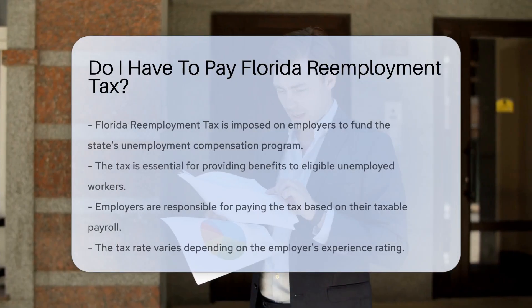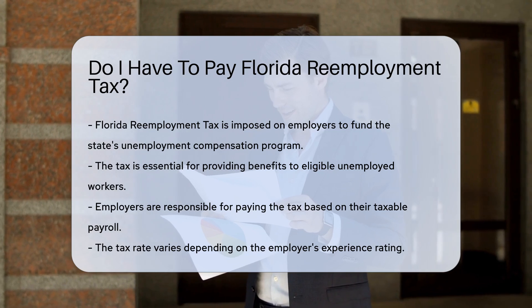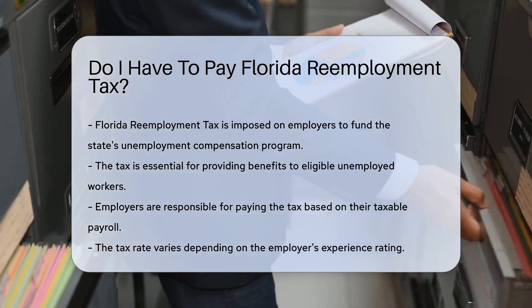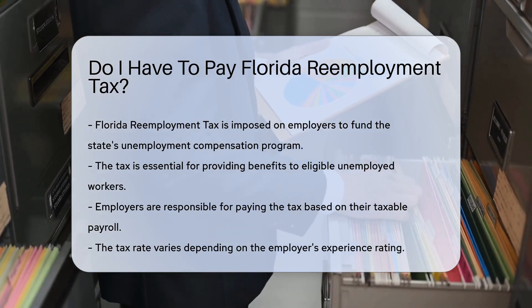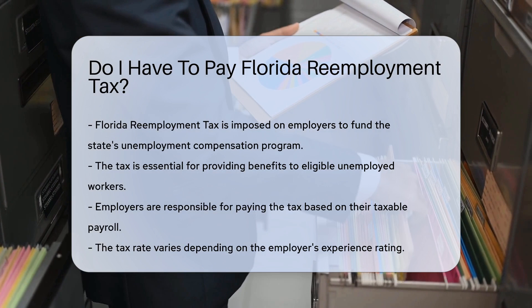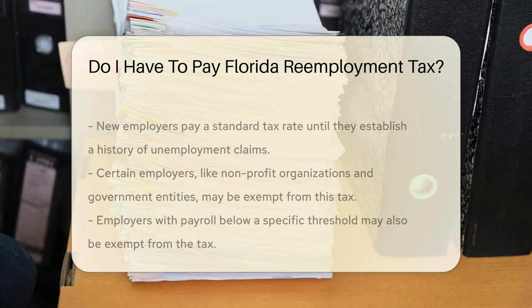Florida re-employment tax is a tax imposed on employers to fund the state's unemployment compensation program. This tax is essential for providing benefits to eligible unemployed workers. Employers are responsible for paying this tax based on their taxable payroll, and the tax rate can vary depending on the employer's experience rating.